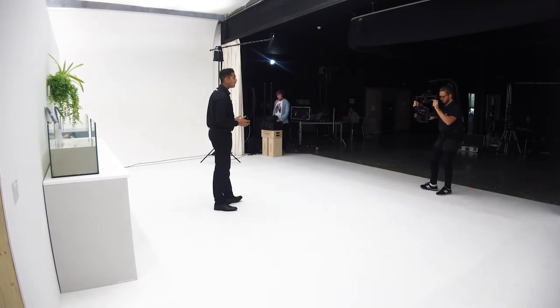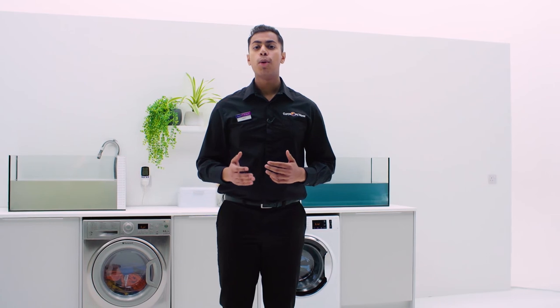If you want to save the planet and save money, look out for Go Greener Tech when shopping with us in-store or online at currys.co.uk.